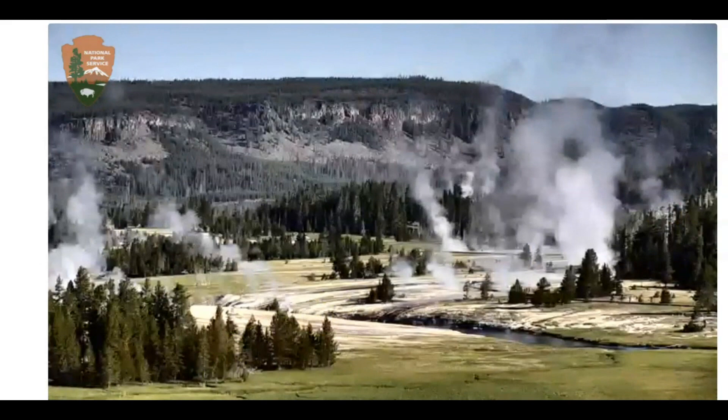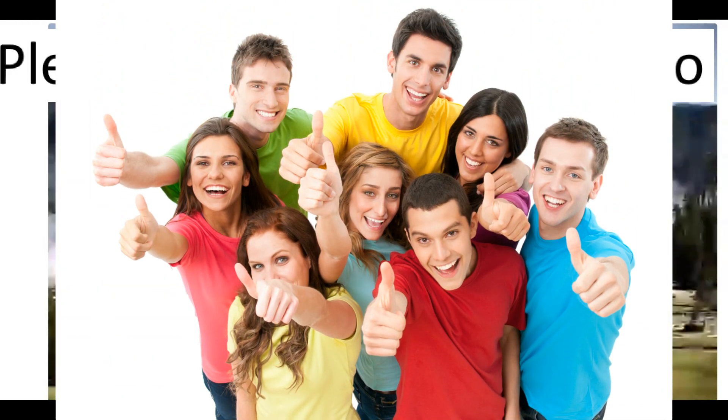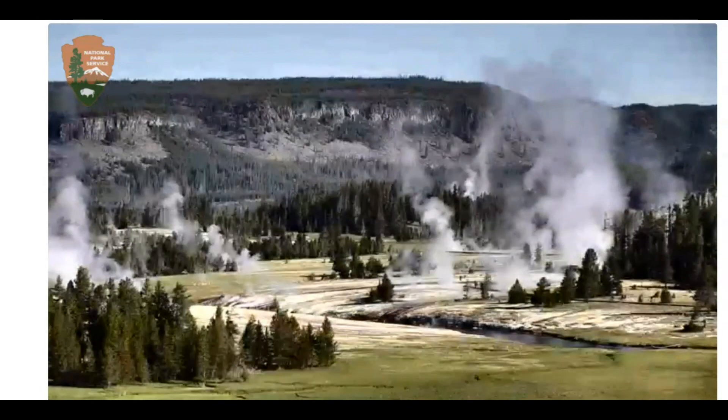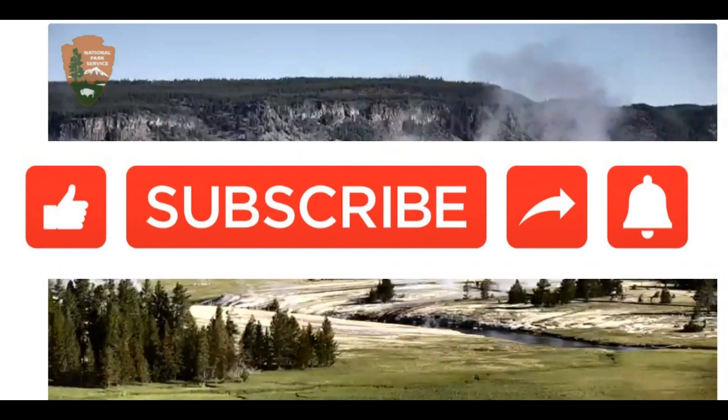So that's all I have for you right now. If you have any thoughts, comments, or questions, please put them down below. Thank you for watching and thank you very much for your support. Please stay safe and I will talk to you later. God bless you all.